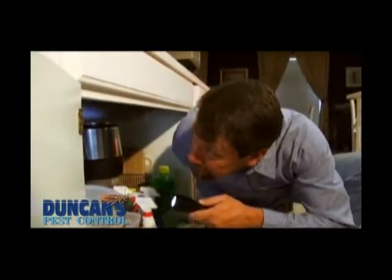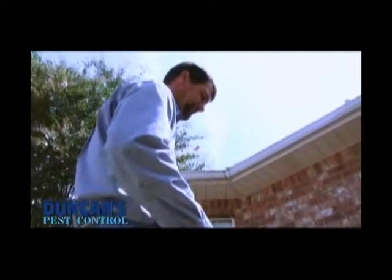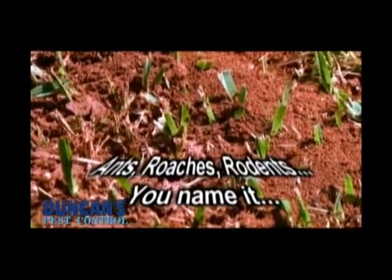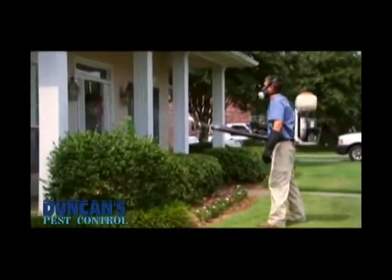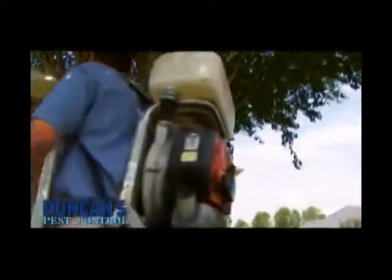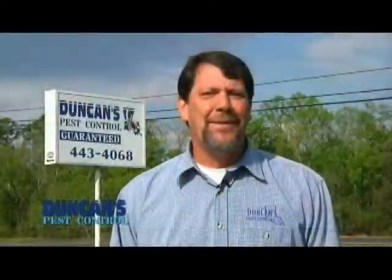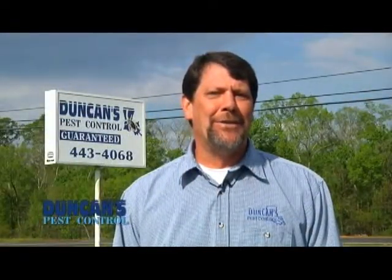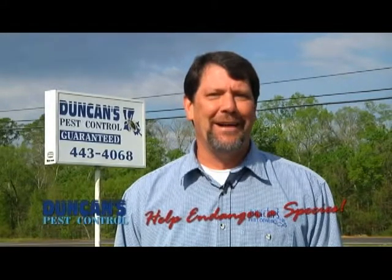Duncan's Pest Control has the power to take care of any pest problem you have, inside and outside. Whether it's ants, roaches, rodents — you name it, Duncan's will take care of it. From mosquitoes to termites, Duncan's uses the latest technology in pest extermination. Duncan's Pest Control, serving central Louisiana for almost 25 years. I'm Eddie Duncan, owner of Duncan's Pest Control. If you have a pest problem, give us a call. We'll take care of it, guaranteed.